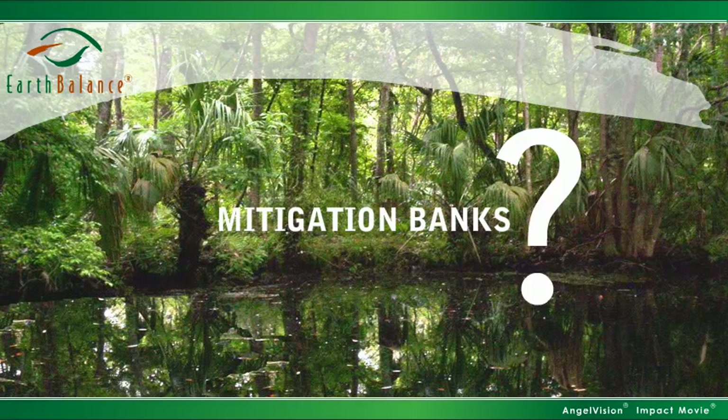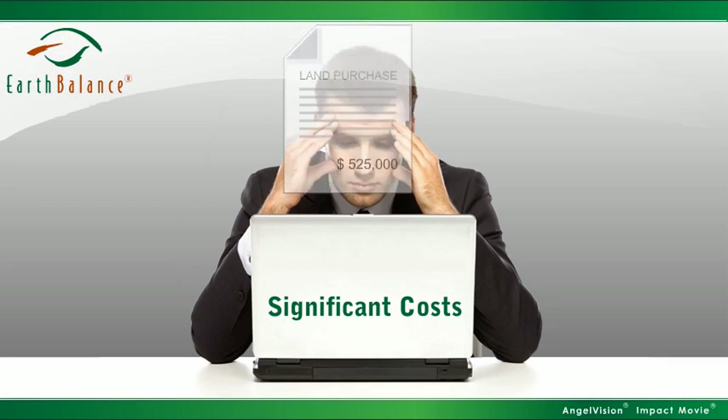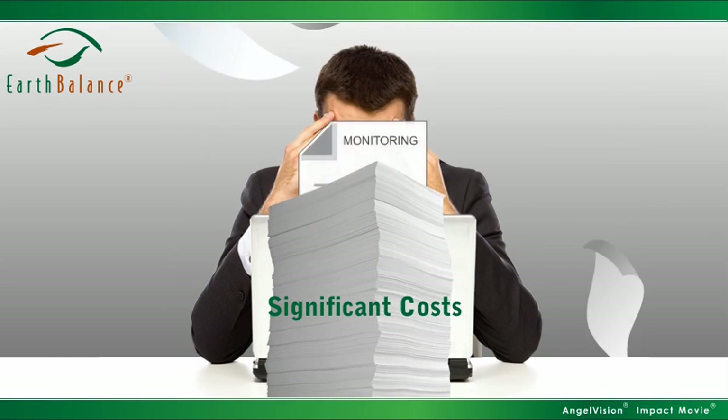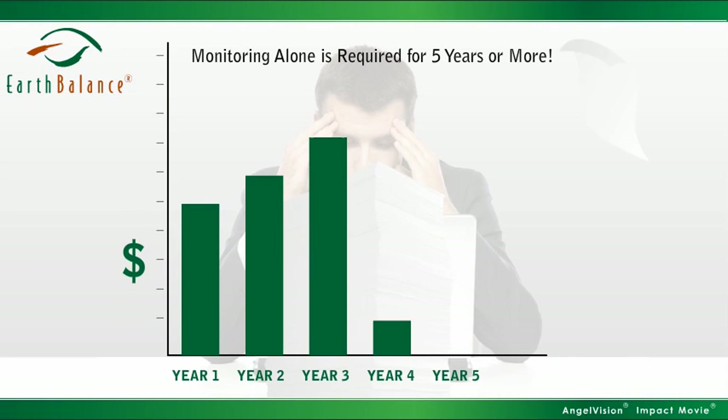So what are mitigation banks, and why are they better? Historically, individual mitigation efforts fail. And along the way, they rack up significant costs in the form of additional land purchases, permitting, construction, monitoring, and perpetual maintenance. And that doesn't even include the time requirements and liability involved.